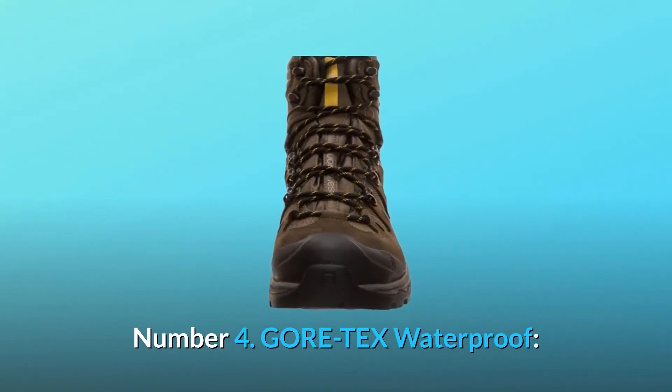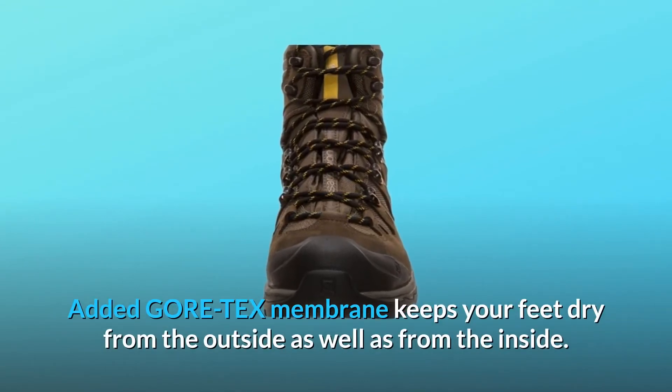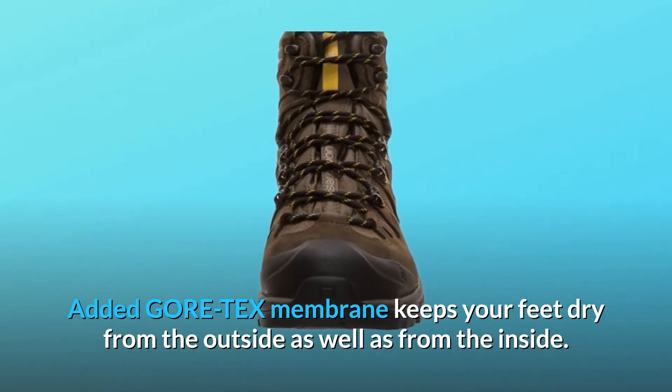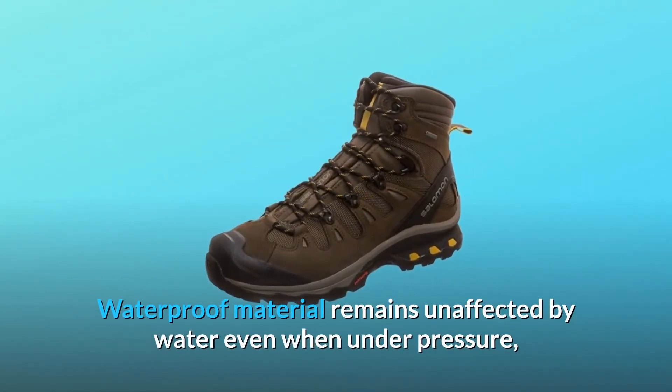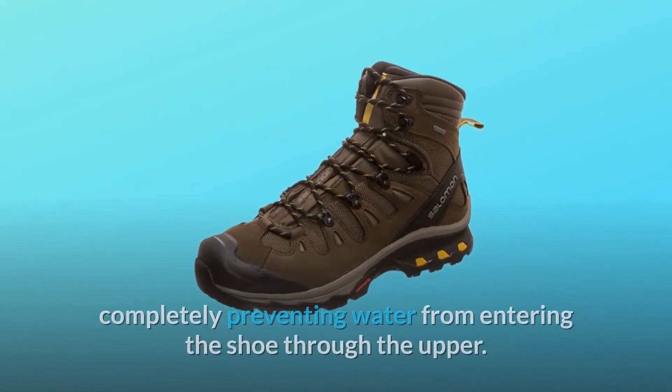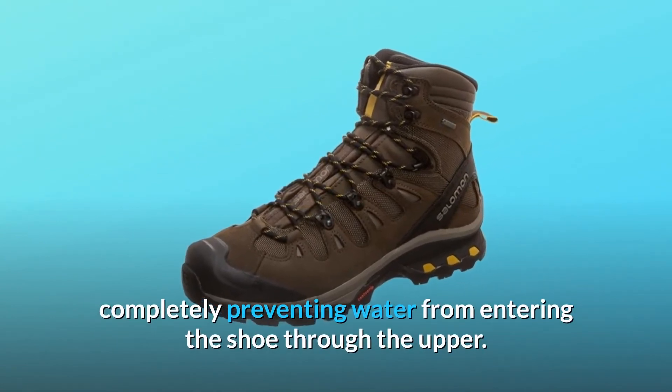Number 4: Gore-Tex Waterproof. The added Gore-Tex membrane keeps your feet dry from the outside as well as from the inside. Waterproof material remains unaffected by water even when under pressure, completely preventing water from entering the shoe through the upper.